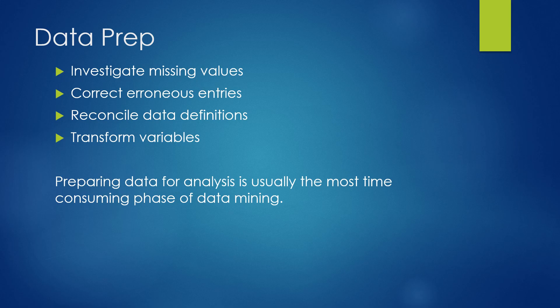Data prep is what takes the longest time — it's the most tedious step in data mining. We investigate any missing values in the data, correct any erroneous entries, reconcile data definitions, and transform the variables.